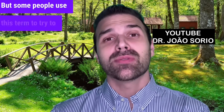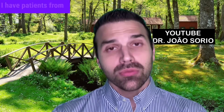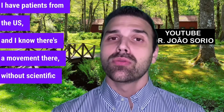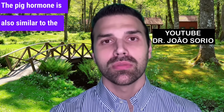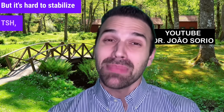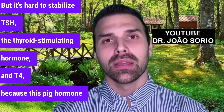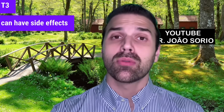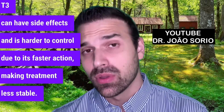But some people use this term to sell you a more expensive medicine, claiming it's bioidentical. There's a movement — without scientific evidence — to treat thyroid issues with pig-derived hormone. The pig hormone is also similar to the hormone we produce, but it's hard to stabilize TSH and T4, because this hormone also contains T3, which can have side effects and is harder to control due to its faster action, making treatment less stable.